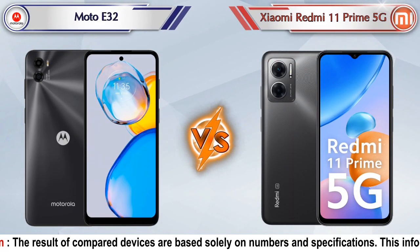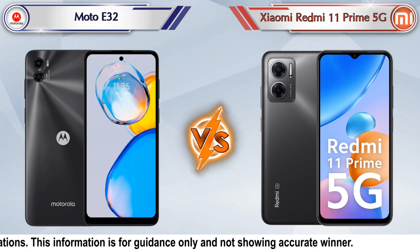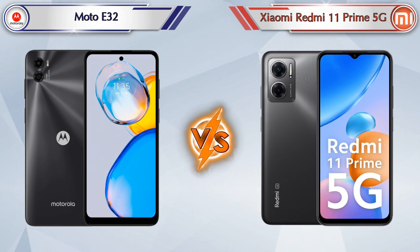Hello friends, in this video we are going to compare Moto A32 versus Xiaomi Redmi 11 Prime 5G in full depth. We also give details about other important competitor phones at the same price segment in the end. So let's compare.